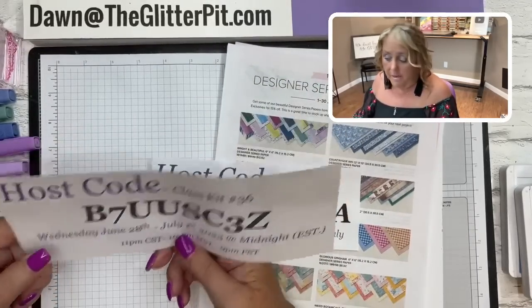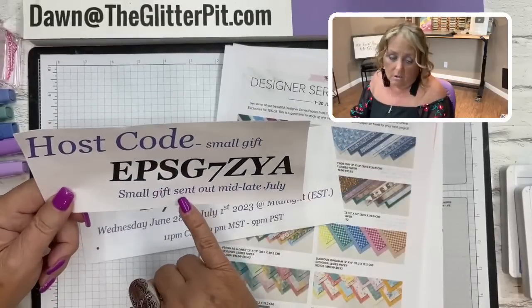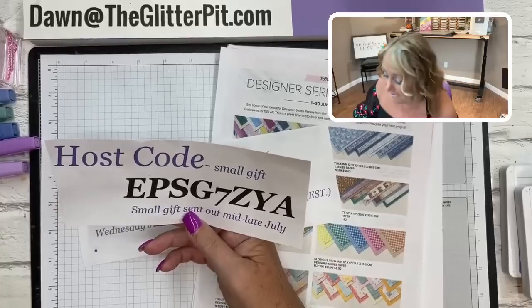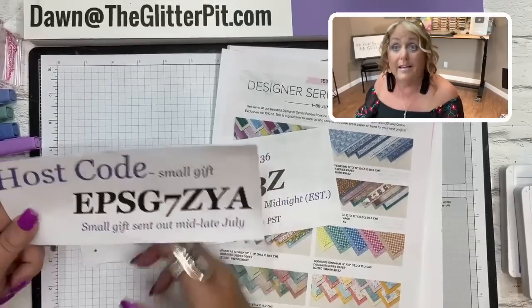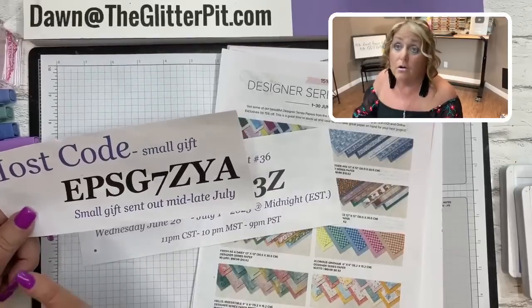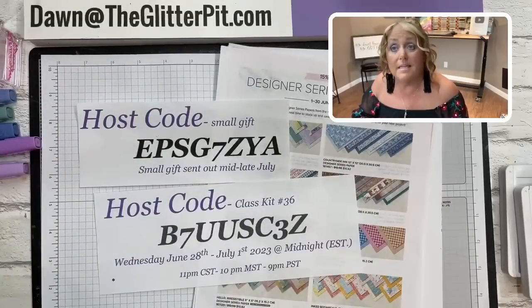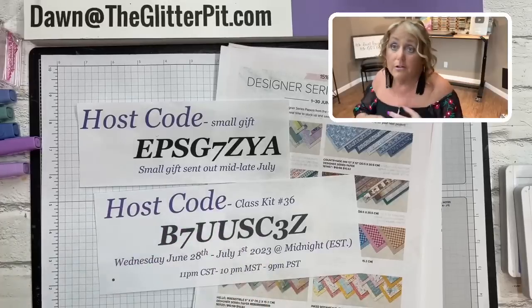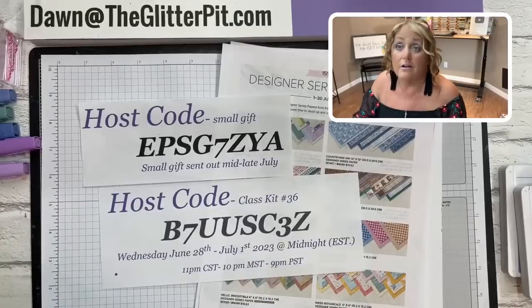If you don't want the card kit and still want a small gift, you can use this host code - that will get you a small gift in middle to late July. Also, do not use any host codes for orders of $150 or more, because you're going to get your own stamping rewards from Stamping Up - free dollars to spend. If you use a host code you'll forfeit those rewards.